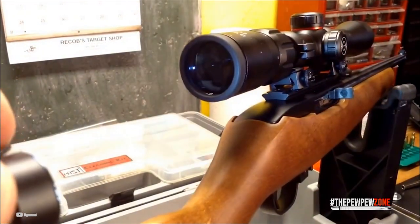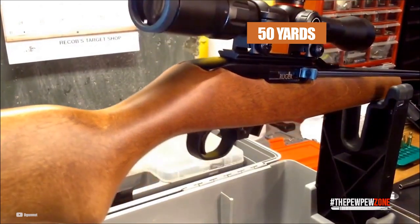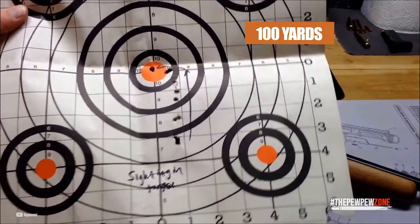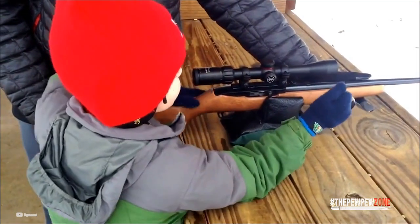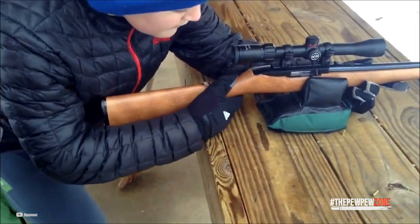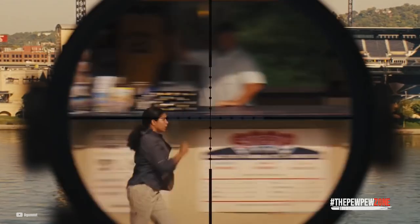Although the scope is shockproof, fogproof, and waterproof out to 50 yards, long-distance clarity is not as good as you draw nearer to 100 yards as the accuracy begins to decline. Although you can't expect it to be perfect as it comes at an unbelievably low price, the magnification is on point and super precise. Truly, this scope comes close to being perfect for its price.